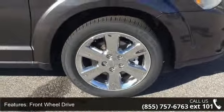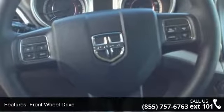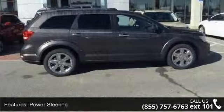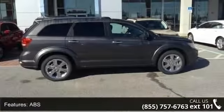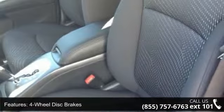This vehicle's top features include front-wheel drive, power steering, ABS, four-wheel disc brakes, brake assist, aluminum wheels, rear defrost, privacy glass, power door locks, and daytime running lights.